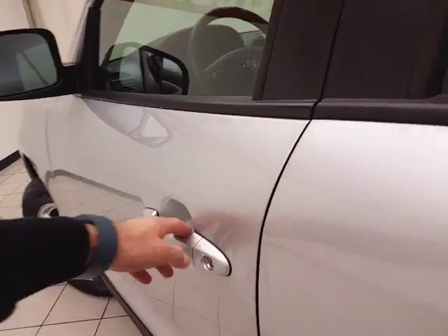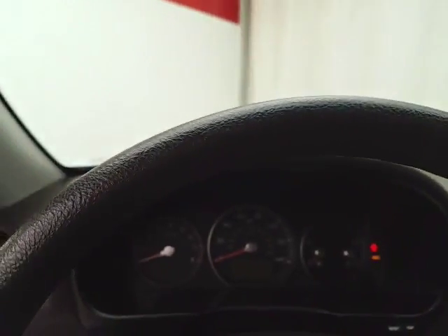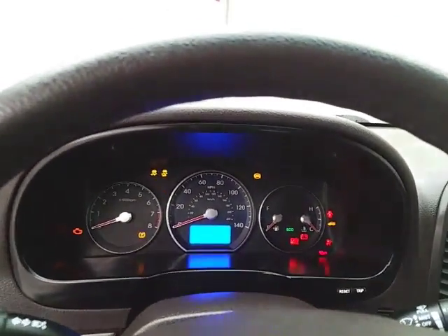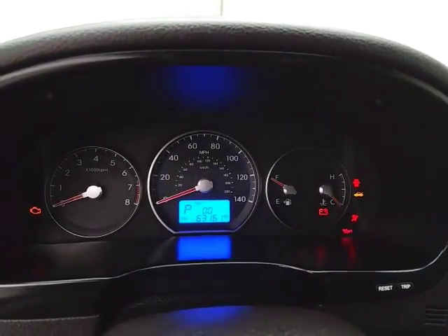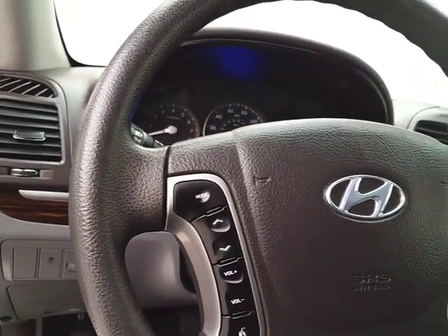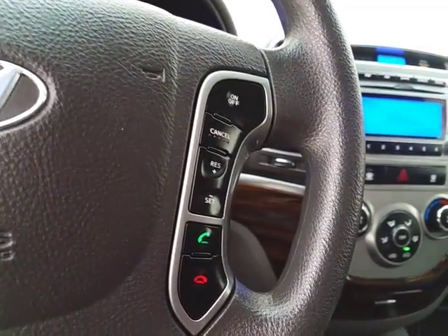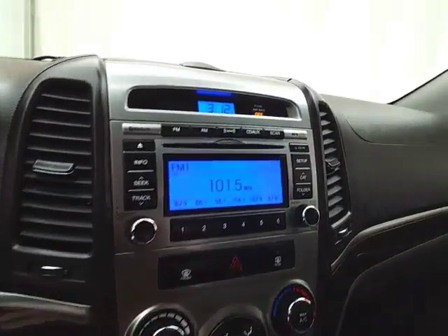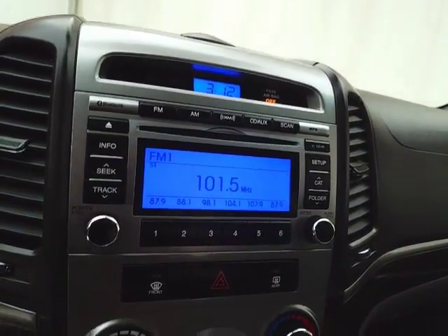This GLS has keyless entry, power windows, locks, and mirrors. Large easy-to-read gauges — again, only 63,000 miles. Steering wheel mounted audio controls to keep your hands on the wheel, cruise control, and Bluetooth connectivity for hands-free phone use.